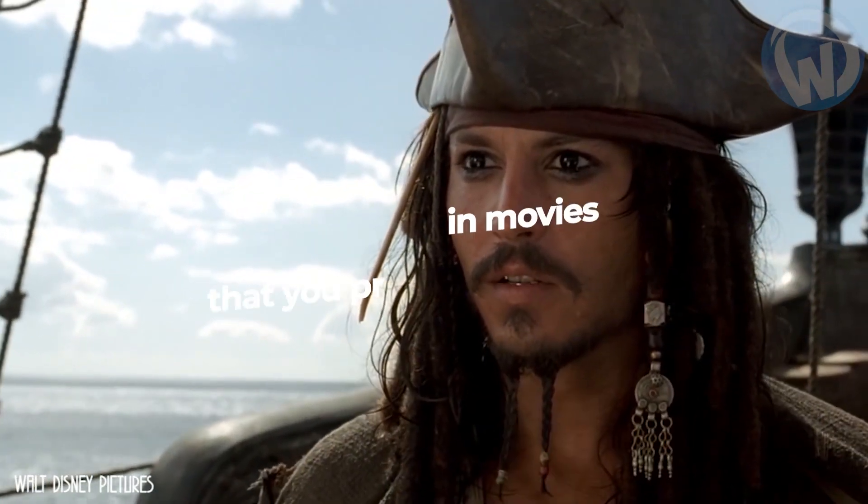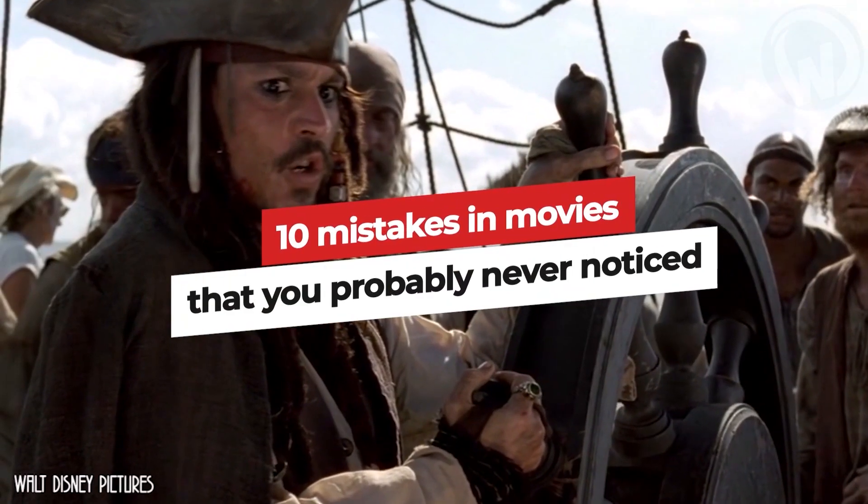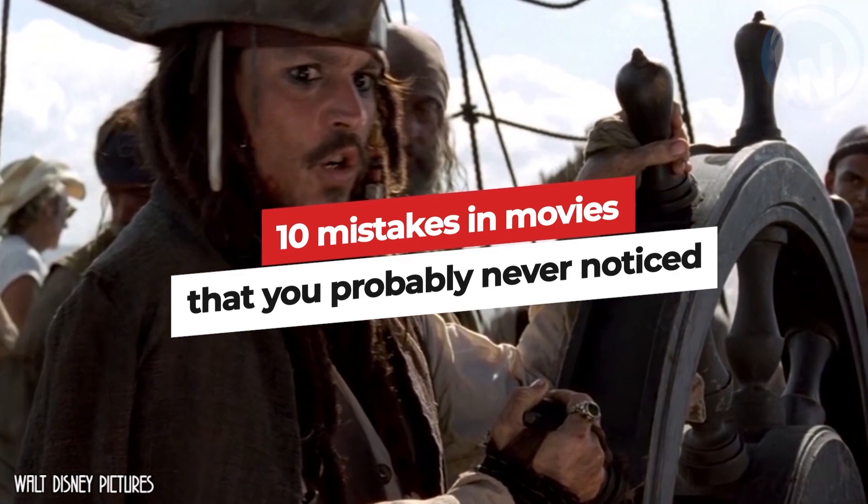Hello and welcome to all. Here are the 10 mistakes in movies that you probably never noticed. Let's get started.